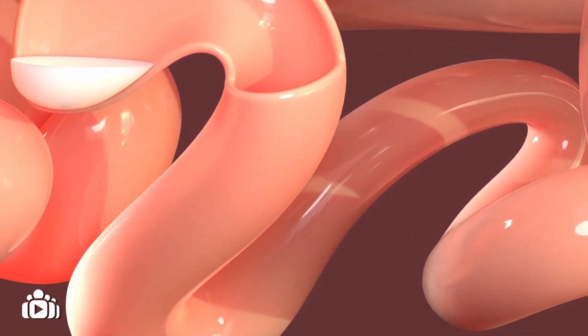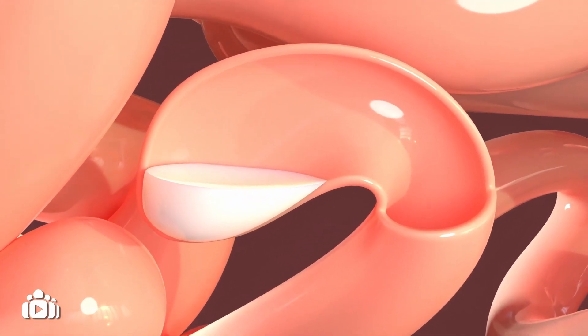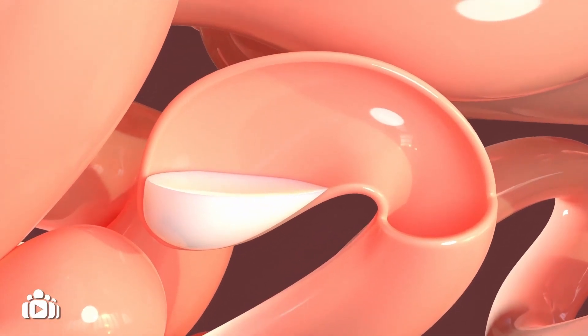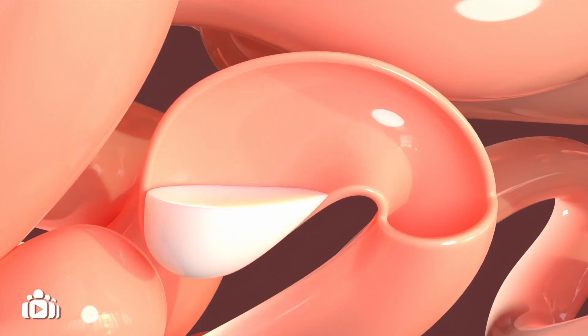Small bowel atresia blocks the normal transportation of fluid and food through the small intestine. The part of the small intestine above the affected area will expand due to a build-up of fluid and food.